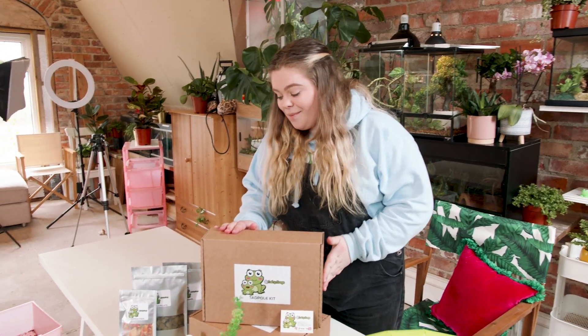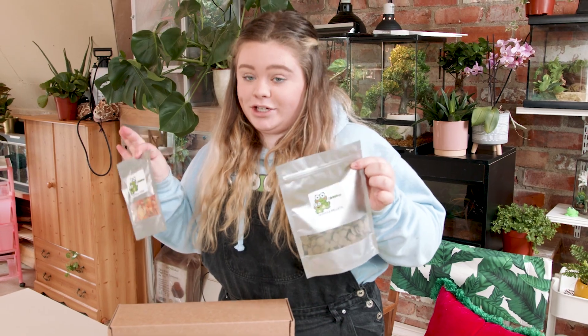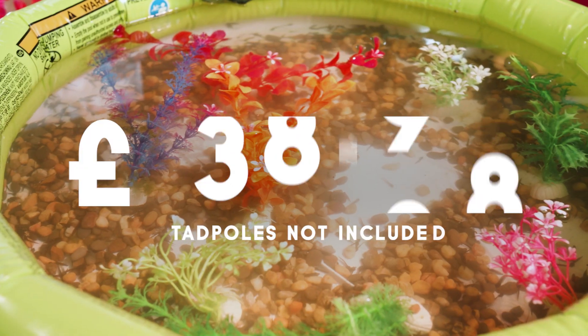This is the tadpole kit. I make them up myself. We have sinking food and we have floating food — very nutritious, perfect for tadpoles. I sell the small kit for £29.99 and I sell a large pool kit for £38.99.